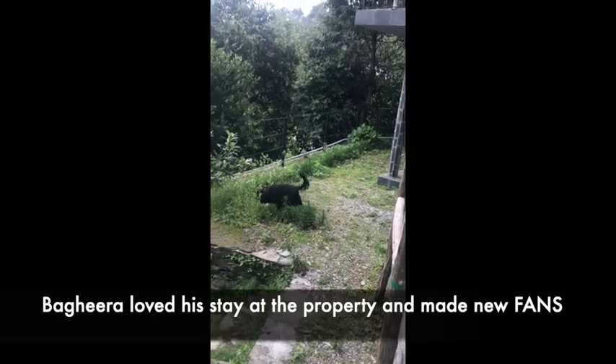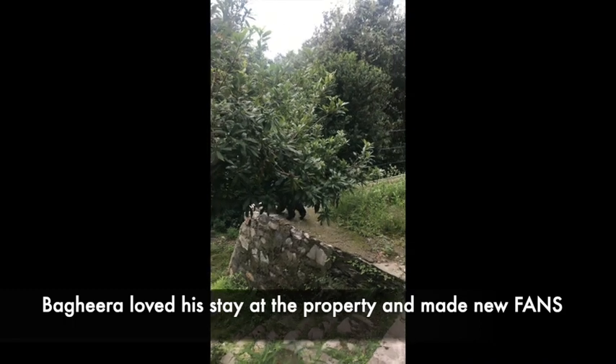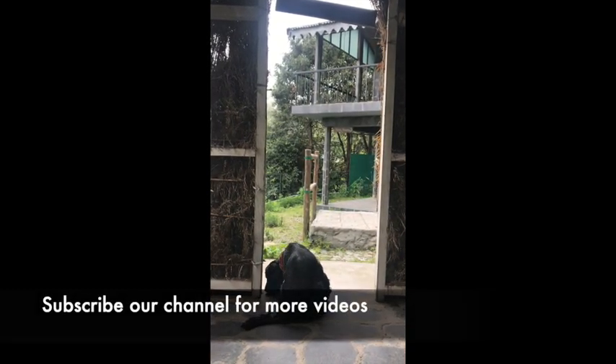Hope you'll have fun along with your pet. Thanks for watching this video — hope you find it useful before planning your trip. Please do subscribe to our channel so that you don't miss out on new videos. Take care and God bless.